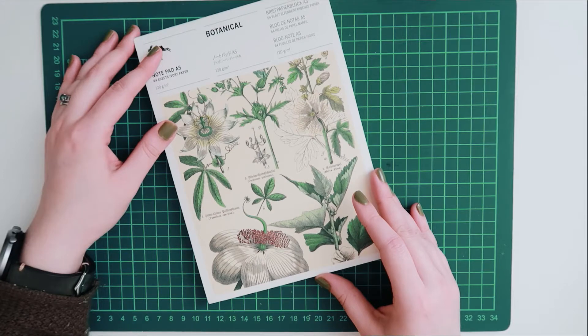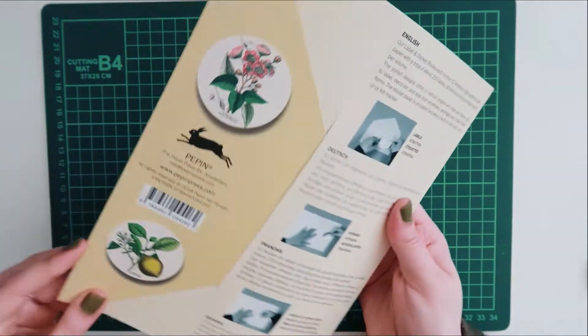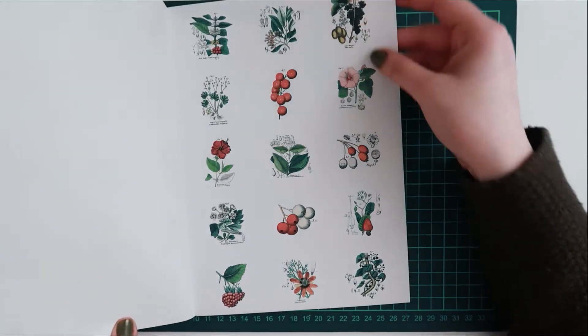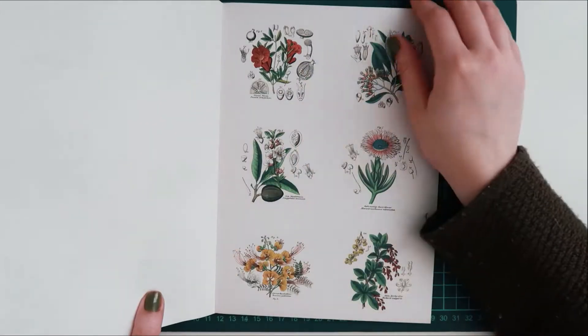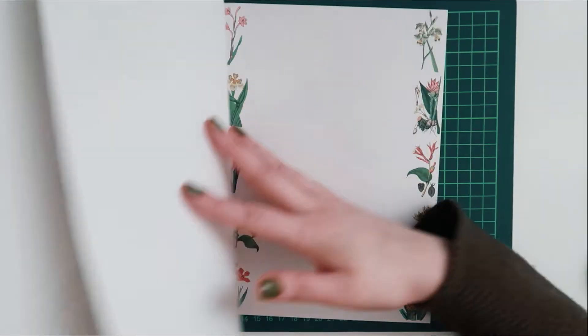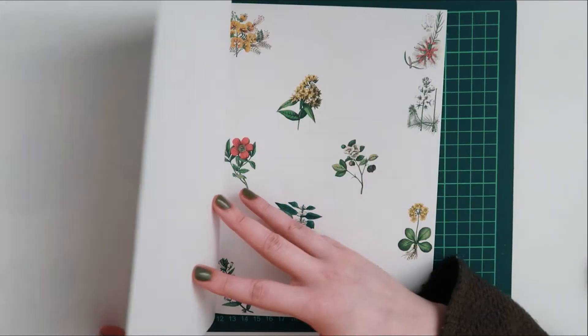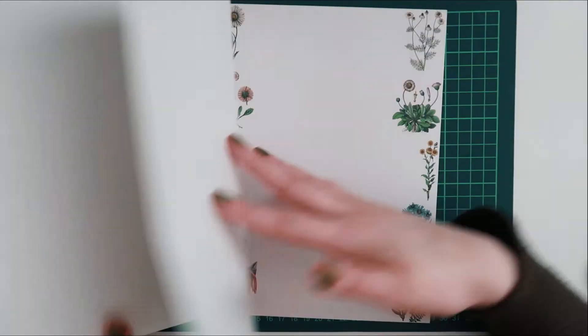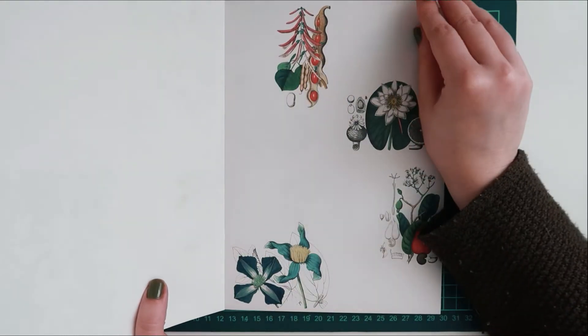I also purchased their sticker label pack and this matches the wrapping paper that I ordered a while back. It just comes with various sizes of labels and stickers and features this beautiful floral botanical theme. I'm already looking at other themes from this brand because they just have such an array of different styles and I'm excited to buy some more.